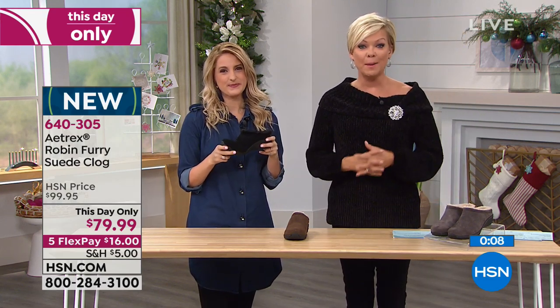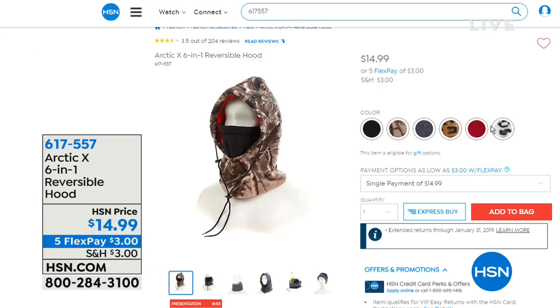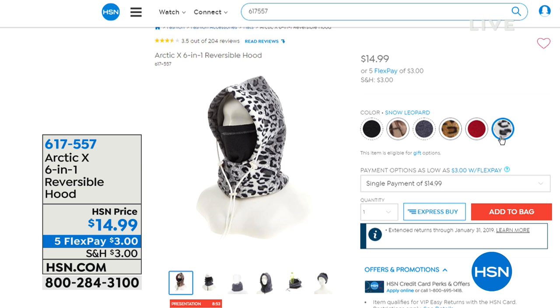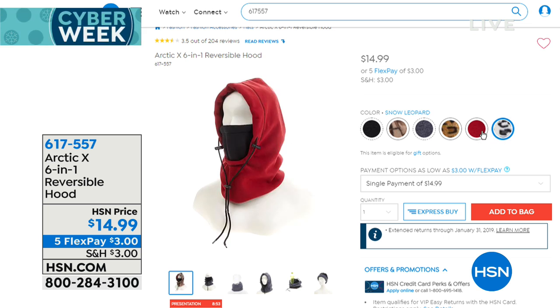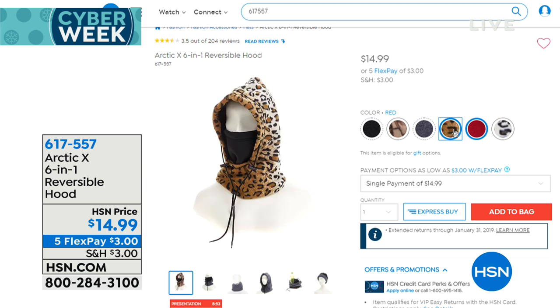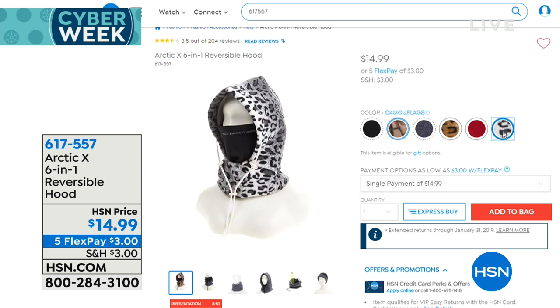We had a huge response to the Arctic 6-in-1 reversible hoodies, leaving us with our final quantities for the year. We lost the charcoal and the black. We do have red that reverses to gray, the snow leopard that reverses to ivory, the regular leopard that reverses to black, and the cami that reverses to bright hunter orange. Item 617-557.